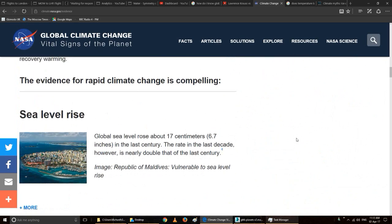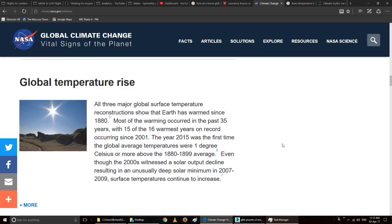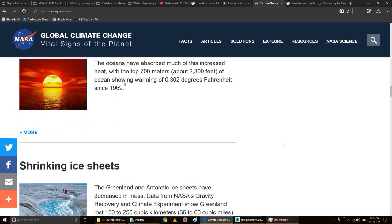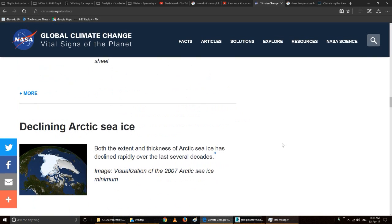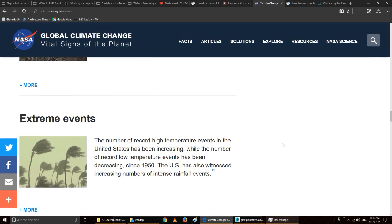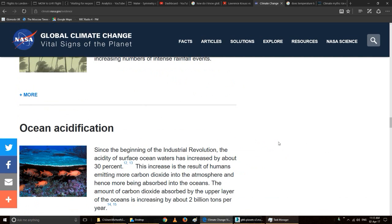The consequences include sea level rise — hot things expand — and global temperature rise on average. The oceans are going to get warmer, ice sheets are shrinking, Arctic sea ice is disappearing, and glaciers are in retreat. There will also be more extreme weather events, and ocean acidification as carbon dioxide dissolves in the water of the sea.